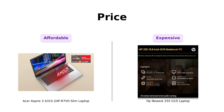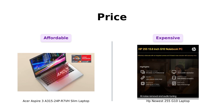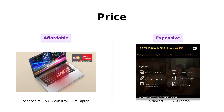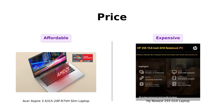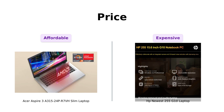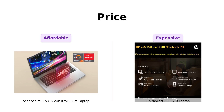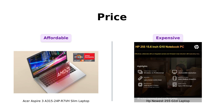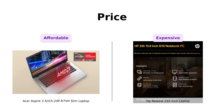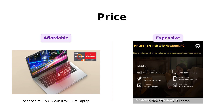Let's kick things off with price. The Acer Aspire 3 is an incredible budget-friendly option at just $321. Reviewers rave about its affordability, highlighting it as the best budget option available. On the other hand, the HP 255G10 is priced at $599, which is almost double. While it offers more power, many reviewers wonder if it justifies the higher cost. So in terms of price, the Acer is definitely the winner.